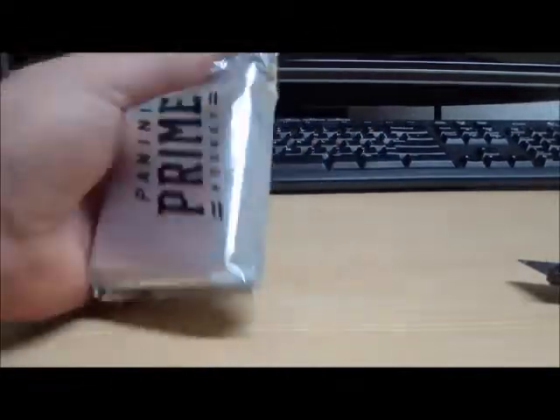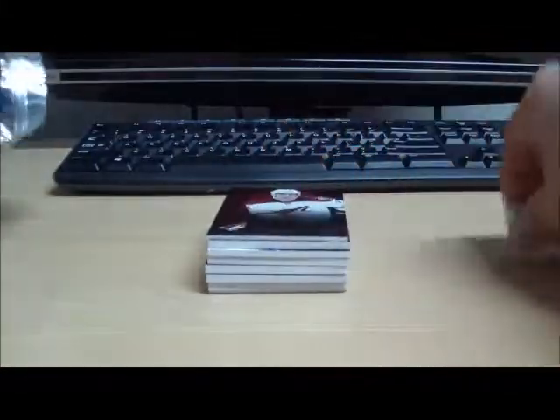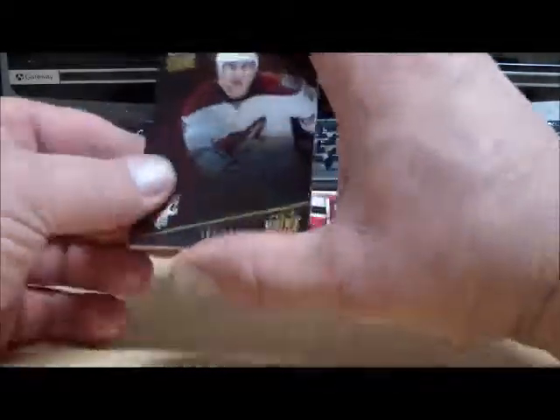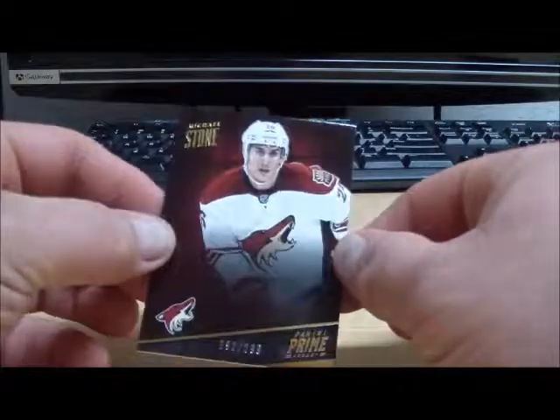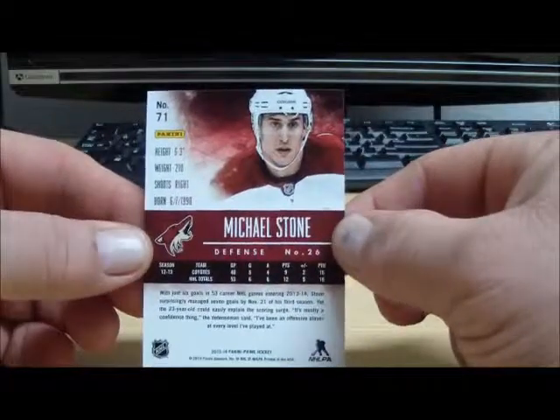Some scissors. Alright, here we go, good luck. First off, base card from the Phoenix Coyotes, number 299, Michael Stone.